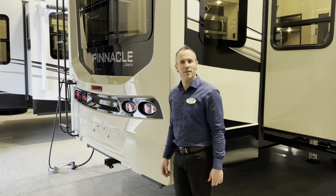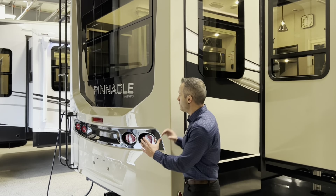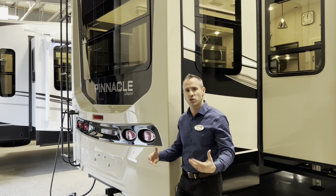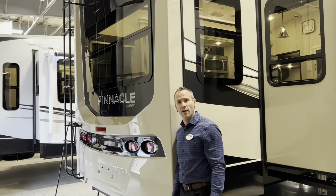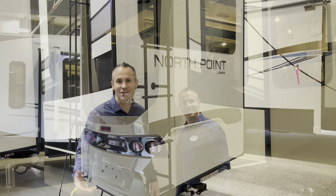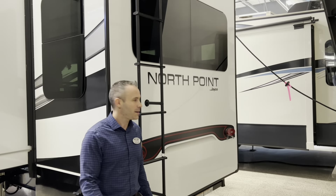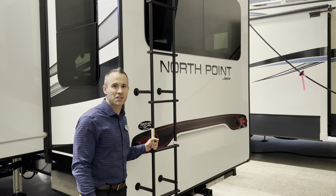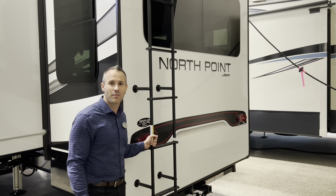Here's the rear end of the Pinnacle — it has a large fiberglass rear cap. People really like this voluptuous, robust rear end on the Pinnacle. Here's the rear end of the North Point. Some people prefer a flat rear end — it's a little bit more of an understated look, but also very popular.